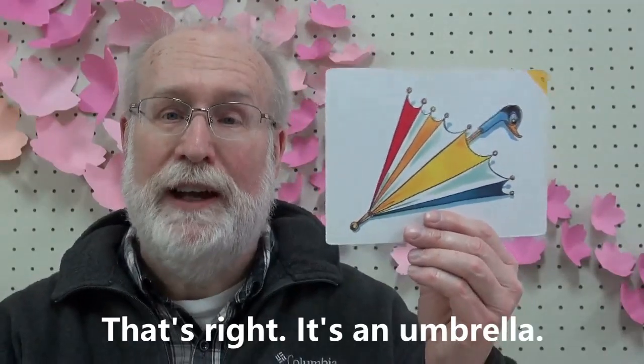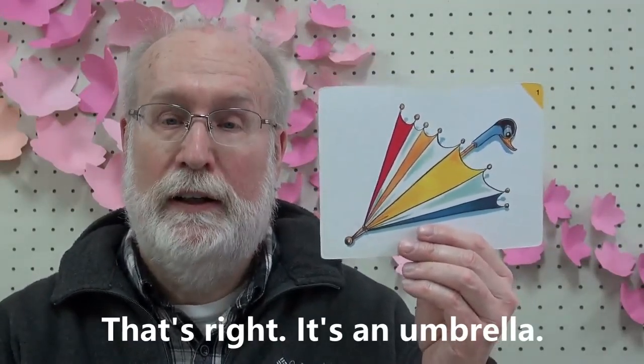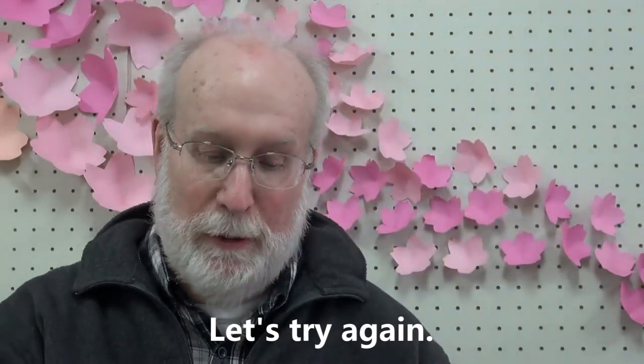How about this? What is it? It's an umbrella. That's right, it's an umbrella. Umbrella. A. A. A. — Don't open your mouth wide like in Japanese; close your jaw. A. Umbrella. Let's try them all again.